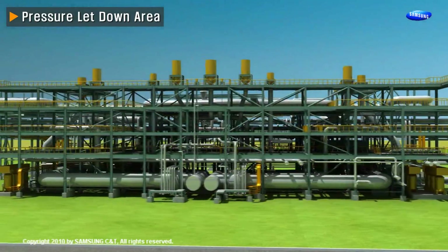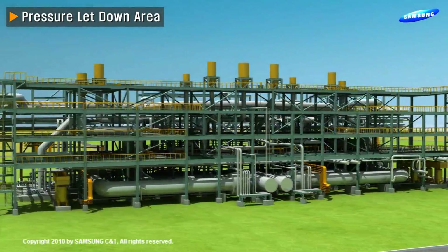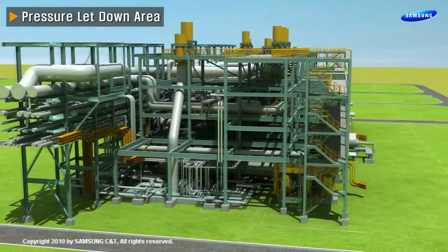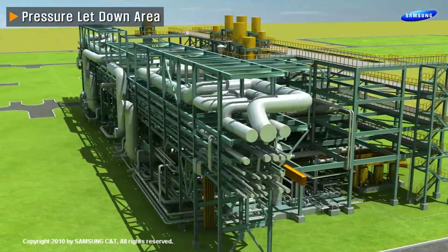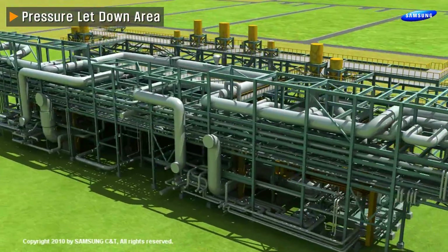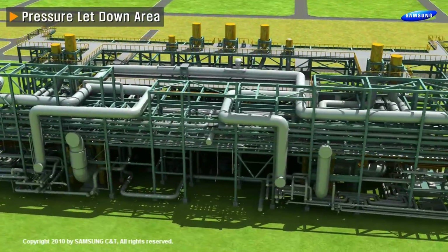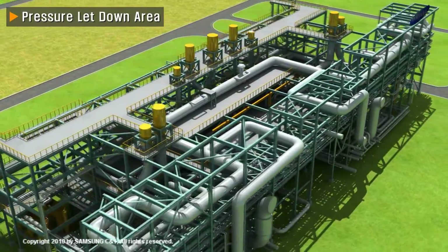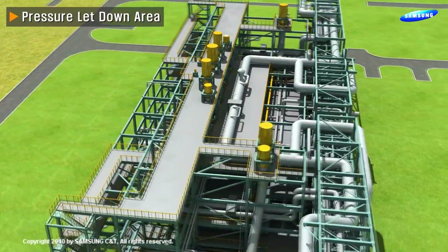The pressure let down area is a structured area for the high pressure steam bypass control station. It includes isolating valves and combined cycle block condensate drain systems. Stop valves and silencers are shown on top of the structure.